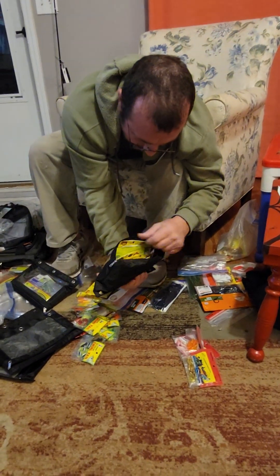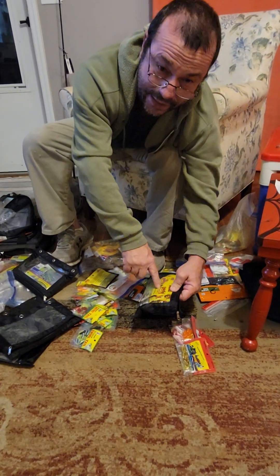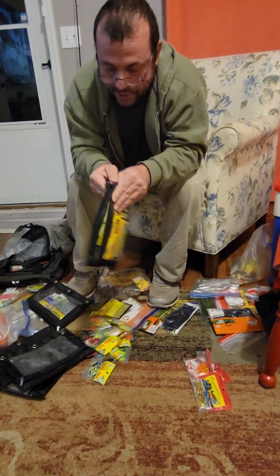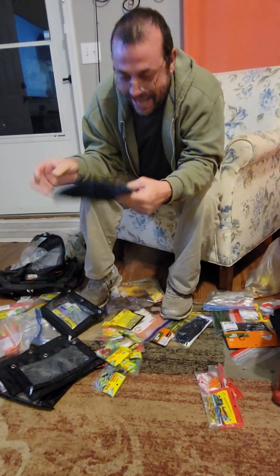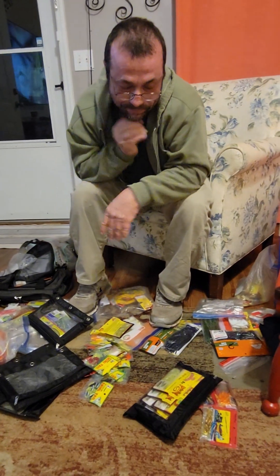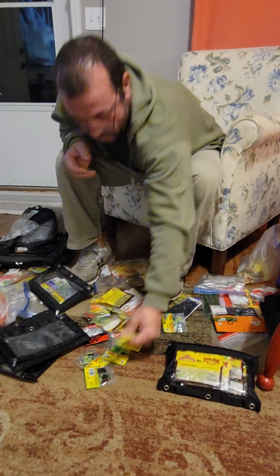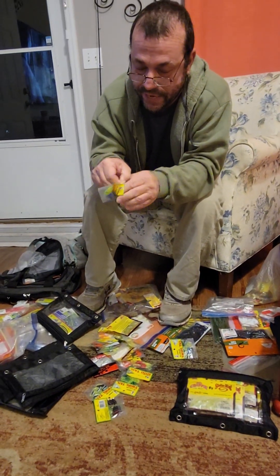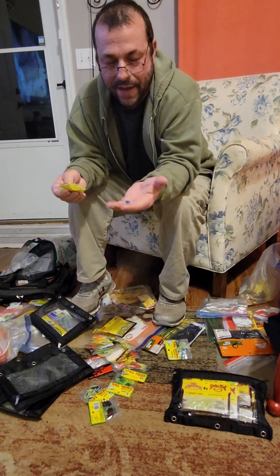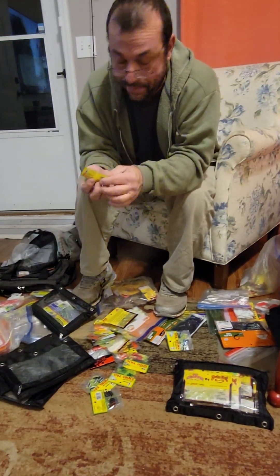You buy over time and accumulate a lot of crap. Mr. Crappie by Strike King — it's got the same colors as Bobby Garland, just made different. The tubes — people like them, I don't care for them. You got the Curly Tail — now this is my go-to. Catch really panfish, brim and all that. But everything bites them. I catch more bass off of crappie jigs than I do crappie on bass jigs.